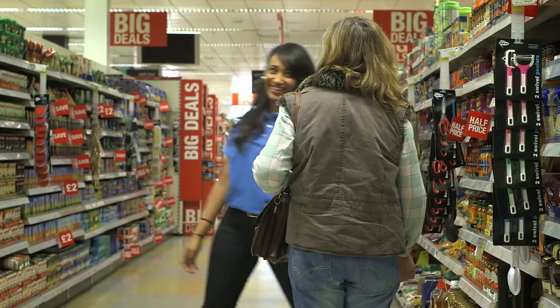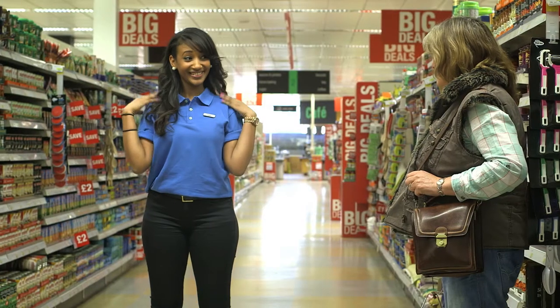Excuse me, where's the frozen peas? Ladies and gentlemen, we'd like to direct your attention to our aisle attendant as she demonstrates the shopping features of this supermarket.